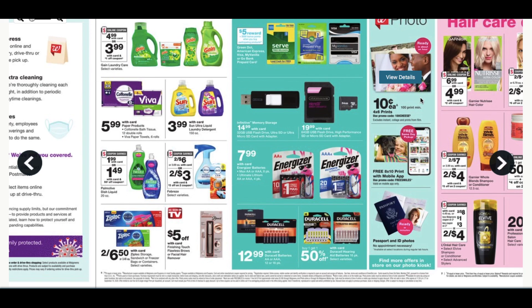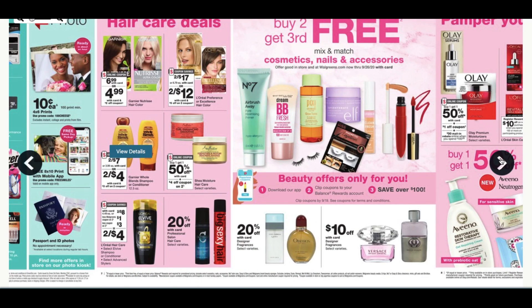Ten-cent four-by-sixes — you have to order 100, but you might have summer picks you want to get caught up on. Hair color and Shea Moisture: buy one, get one 50% on select hair care, and there's a four-off-two coupon, so that could be a beauty product to add into your beauty promotion scenario. We have Whole Blends — looks like we're getting a three-off-two digital. L'Oreal Elvive as well — we have a Walgreens store coupon and then a three-off-two insert coupon.